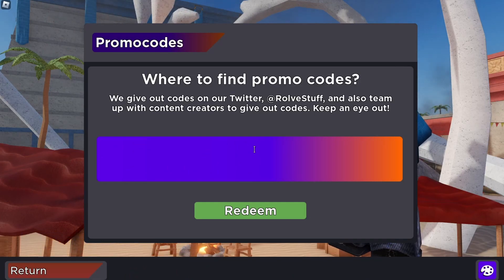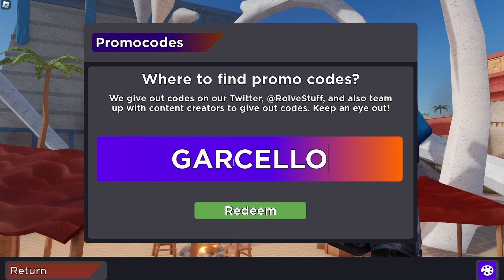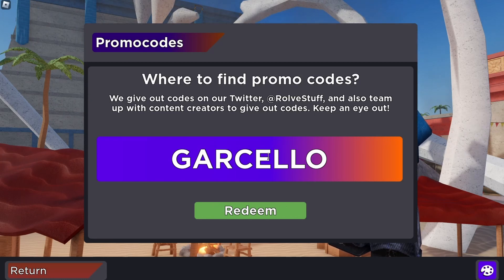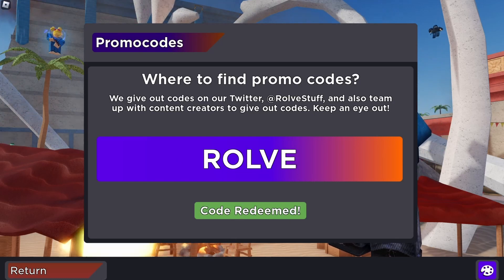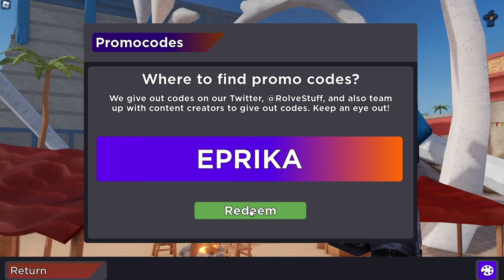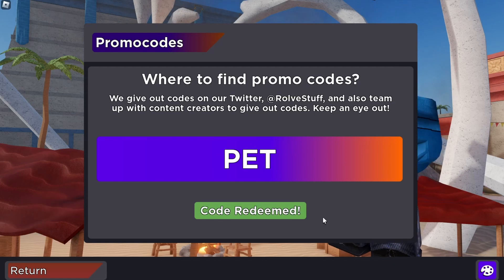Let's dive into some of the codes available today and how they can boost your gameplay. Garcello: unlock the Garcello skin, a cool Garcello kill effect, and an exclusive emote to show off in your next match. ROLVE: grab the fanboy skin and join the ranks with style. Aprica: enjoy the Aprica announcer voice and add some flair to your game announcements. Pet: get the Petrify TV announcer voice and elevate the sound of your battles.